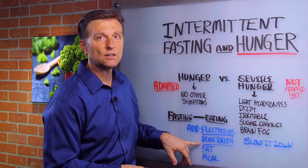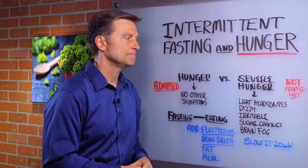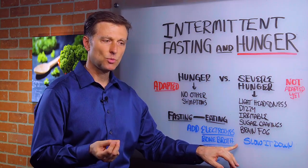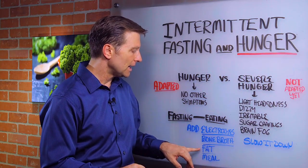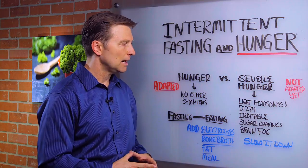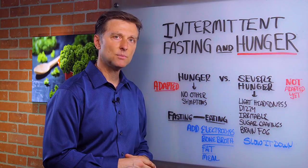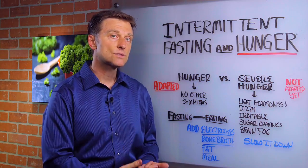Bone broth is another really good thing to do while you're fasting just to give you the electrolytes from bone and other properties — it's like soup without anything in it but nutrition. Add the fat, and you might want to add another meal. And don't forget to keep the vegetables high, because if you're just doing protein and fat without the potassium, you're not going to be able to correct the insulin dysfunction.